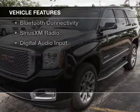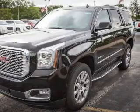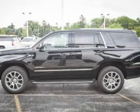The features include heated steering wheel, push-button start, leather seats, heated seats, and heated rear seats.